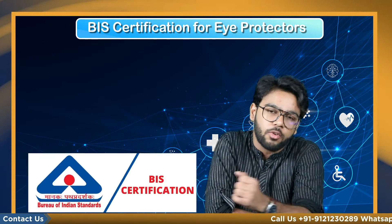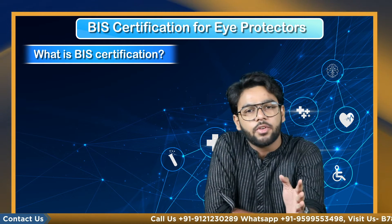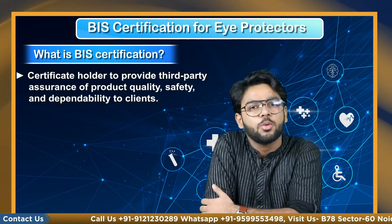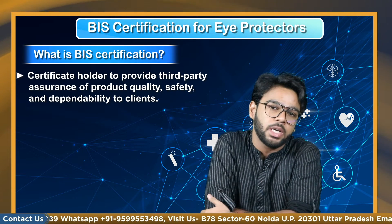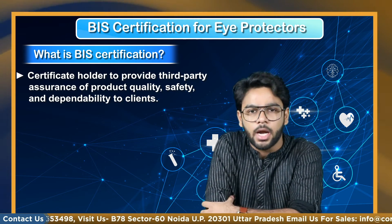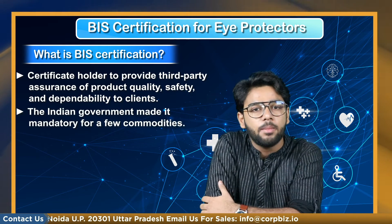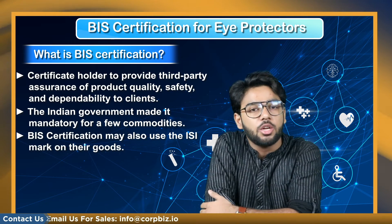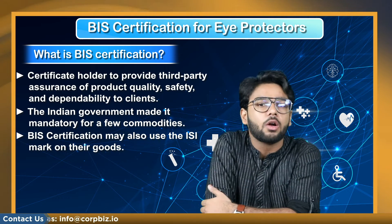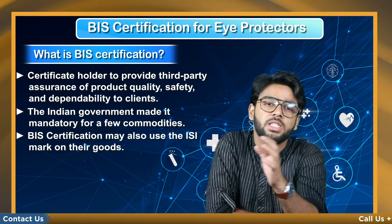Before buying any such products, you should look for the BIS certification. BIS certification allows the certificate holder to provide third-party assurance of product quality, safety, and dependability to clients, and is mostly necessary for important items. While certification was previously optional, the Indian government made it mandatory for a few commodities.